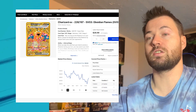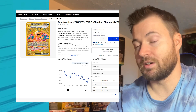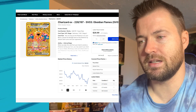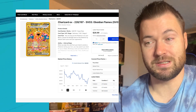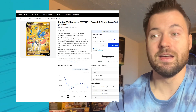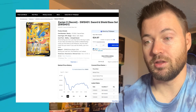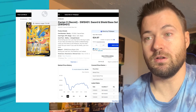Next is the Charizard EX from Obsidian Flames — a very valuable card, one of the best in the set, although the Secret Illustration Rare is seen as a lot better for collectors. Right now sitting at $25.64; three months ago it was $29.92, so it's only really lost about $3.50. Zassian V, another Sword and Shield base set card, is sitting at $14.49. Three months ago it was $16.61, so it's basically lost about $2 in value.